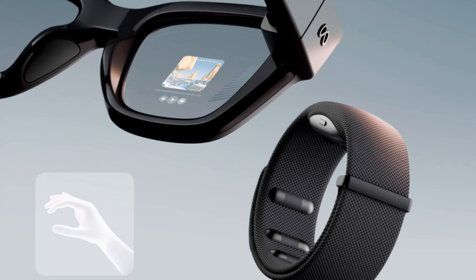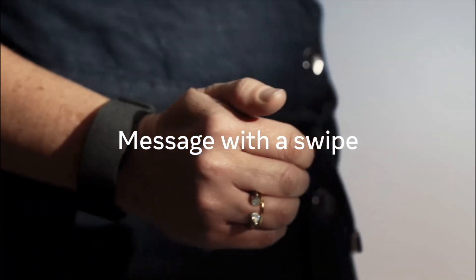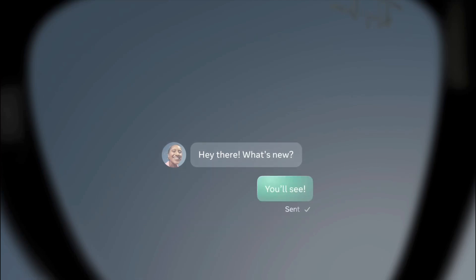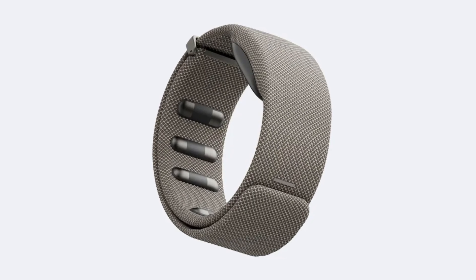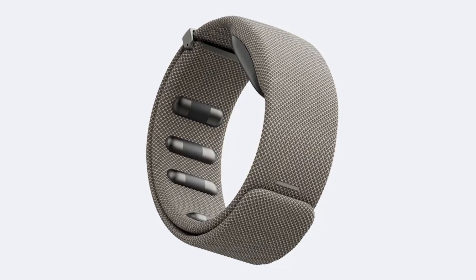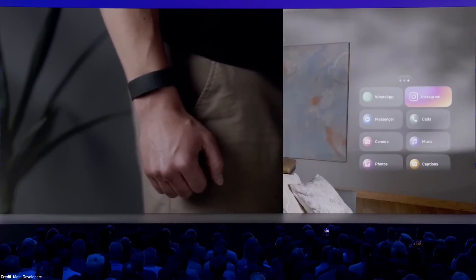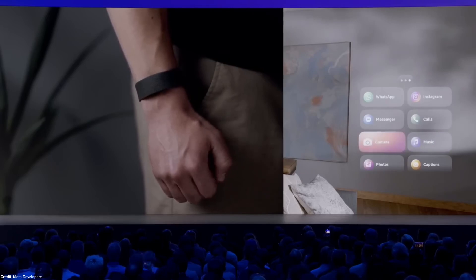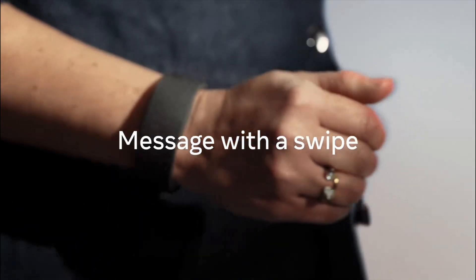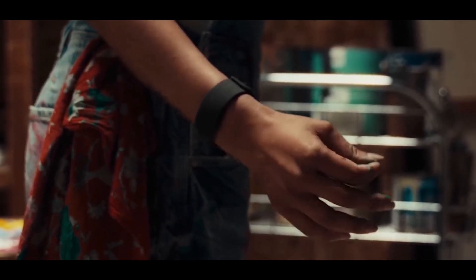Now let's look at the new Meta Neural Band. This stylish wristband is going to be the main way to control the Ray-Ban glasses through gestures. The band has sensors on the back that use EMG technology — basically a way to measure your muscle signals — and this is how the glasses interpret what gestures you're doing. You make very simple gestures like swiping, pinching, scrolling, and you can even twist to raise and lower the volume, just like twisting a volume knob.